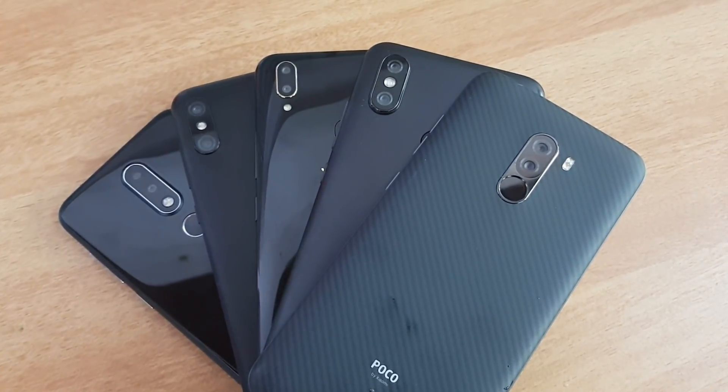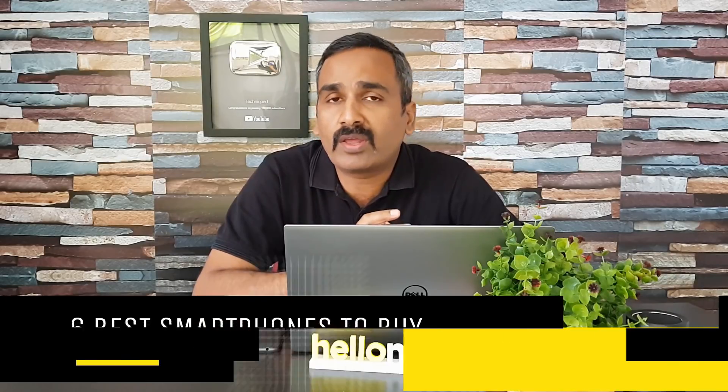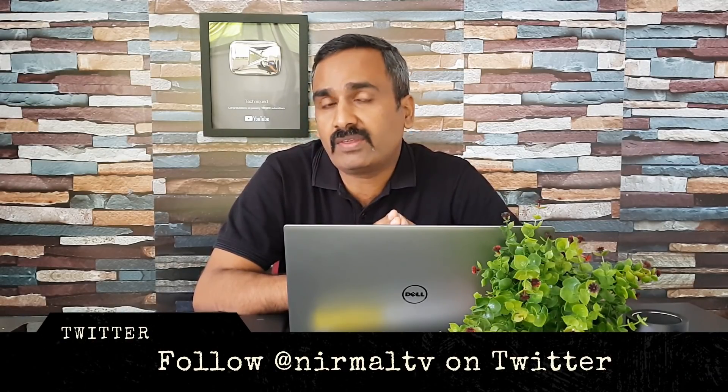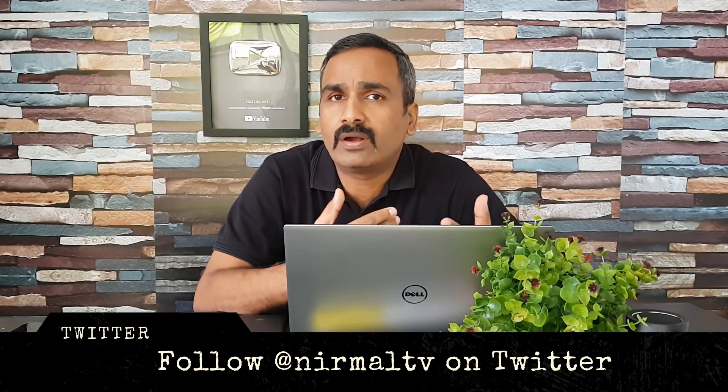Hello friends, welcome to Technique. This is Normal here, and in this video we're going to talk about some of the best smartphones you can buy in the 15 to 20k price segment in India. We recently did a video on the smartphones to buy below the 15k price segment, and in that video we covered our best six smartphones.